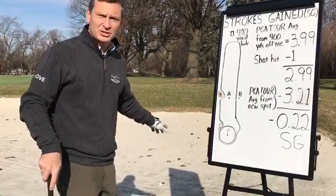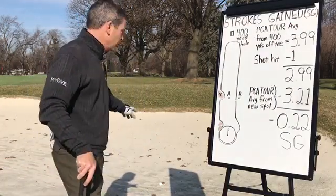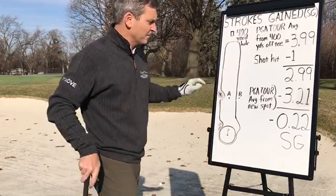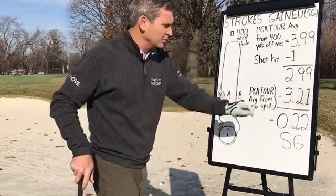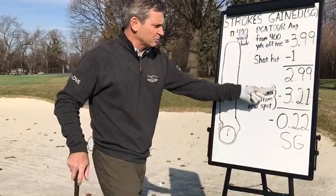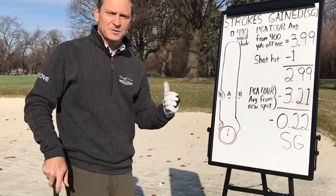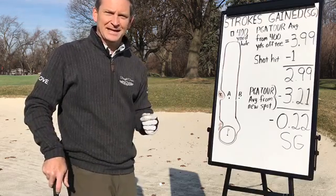Now we're at the third tee shot. I pushed it a little bit, but still hit it 280 yards — into the fairway bunker, 120 yards to the hole. What's the new average from the sand? 3.21 for a Tour player. Subtract those two and you're losing almost a quarter of a stroke on that tee shot that wound up in the sand.